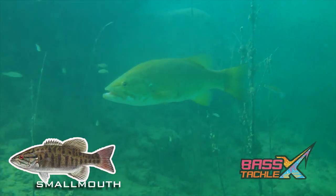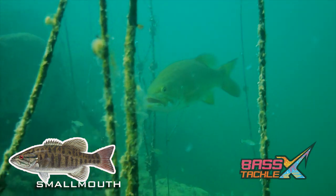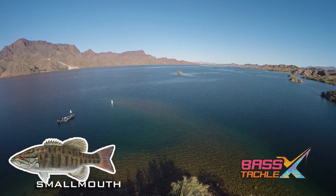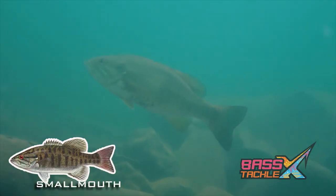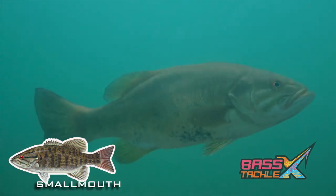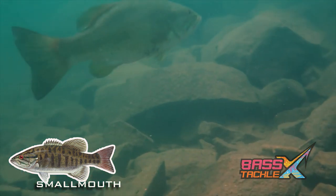Smallmouth bass are a little different — they tend to like clear, deeper water. When water temps hit the low 60s, those fish move into about the 3 to 15 foot range around gravel flats, island humps, or current breaks in rivers. The depth depends on sunlight penetration, which is huge, because those eggs need a lot of sunlight to incubate and hatch. In very clear water, sunlight penetrates well and bass feel comfortable spawning deeper towards that 15 foot mark. In dingier water, they'll move up significantly shallower.